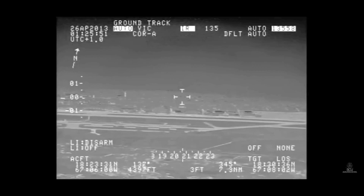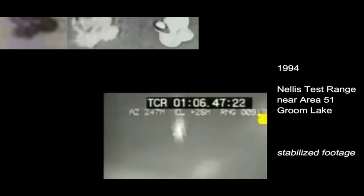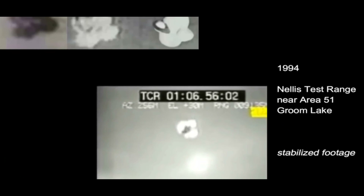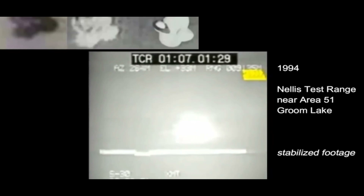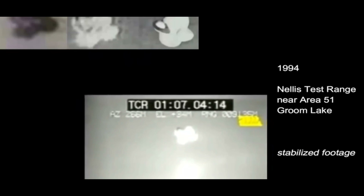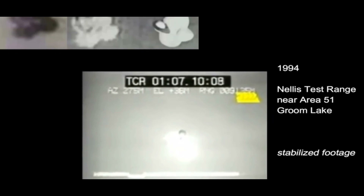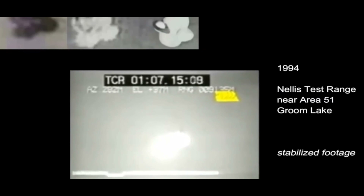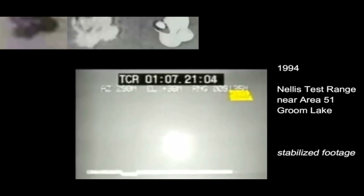This next video is from 1994, taken from the Nellis Test Range out in Nevada — where nuclear bombs and things are tested. This is right near Area 51, right by S4. In fact, both S4 and Area 51 are located on the Nellis Test Range. So who knows exactly where this was filmed, but it was most likely Area 51, because the test range had cameras being monitored and controlled by an actual operator using PTZ — pan, tilt, zoom — controls to follow this object.